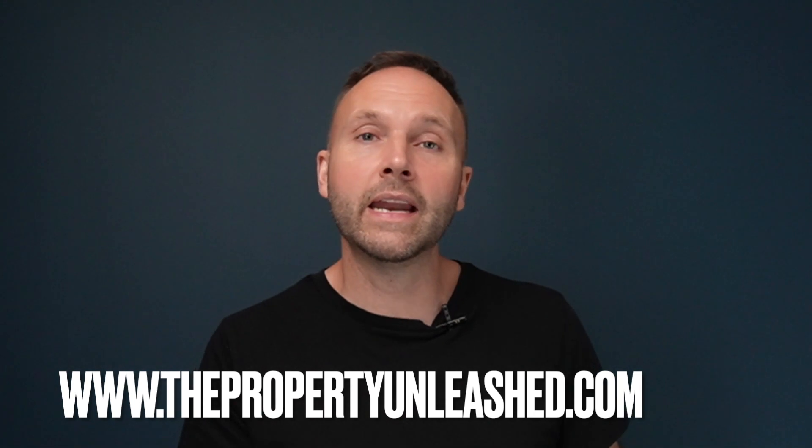If you need any help with rent to rent, visit propertyunleashed.com. We have free guides, an ebook, a serviced accommodation ebook, a free deal-analyzing spreadsheet, and a free masterclass training. If you want to build and scale a successful rent-to-rent business, we have the Rent to Rent Business Builder — predominantly for HMOs — and the Ultimate Serviced Accommodation Business Builder. If you've enjoyed this, feel free to subscribe, watch the next video, and I'll see you there. Take care and bye for now.